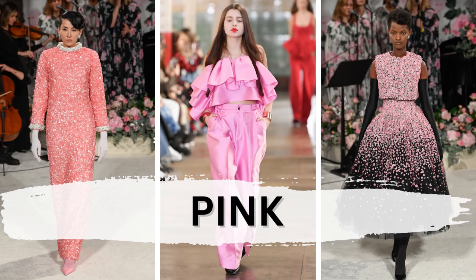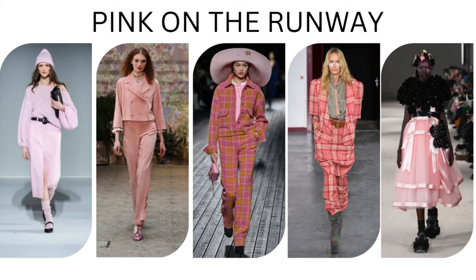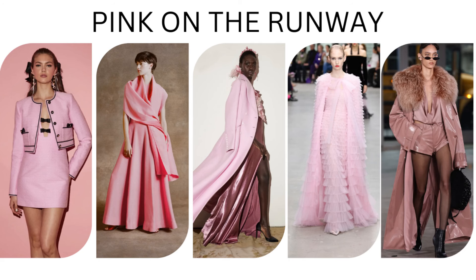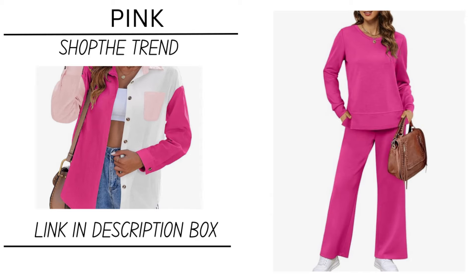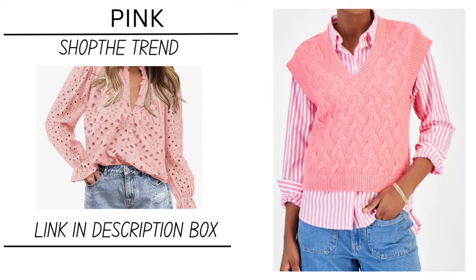Pink — another trend that I love! I have pink curtains; I was expecting them to be a little bit brighter pink when I bought them, but pink! Not just Barbie pink — all kinds of pink. This trend just makes me happy looking through the items. I just can't help but smile. Are you a pink girl?